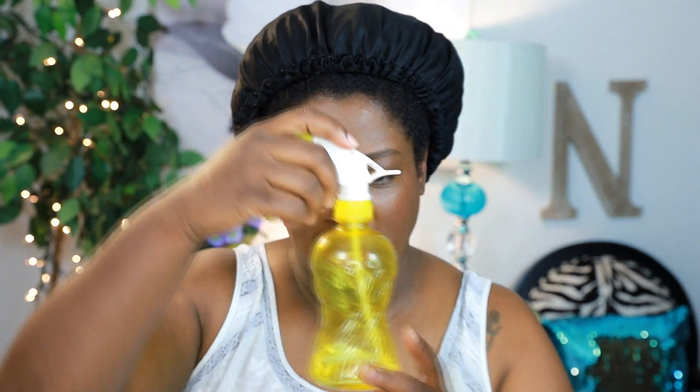You can use a spray water bottle — you can get one for $1. Put some water in it and spray it in your hair so you can detangle with no breakage or snapping. Water is free!